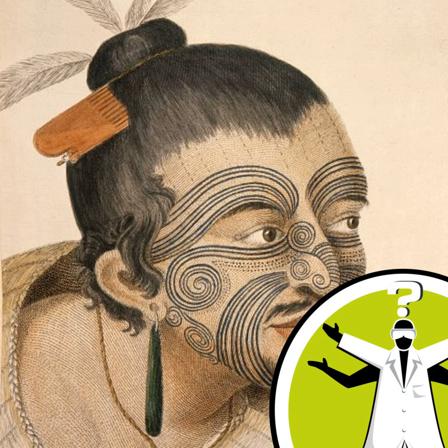Hi, I'm Neil Walker. I'm a consultant dermatologist in Oxford. Tattoos, by definition, are permanent marks produced on the skin by the injection of material by a puncture wound.